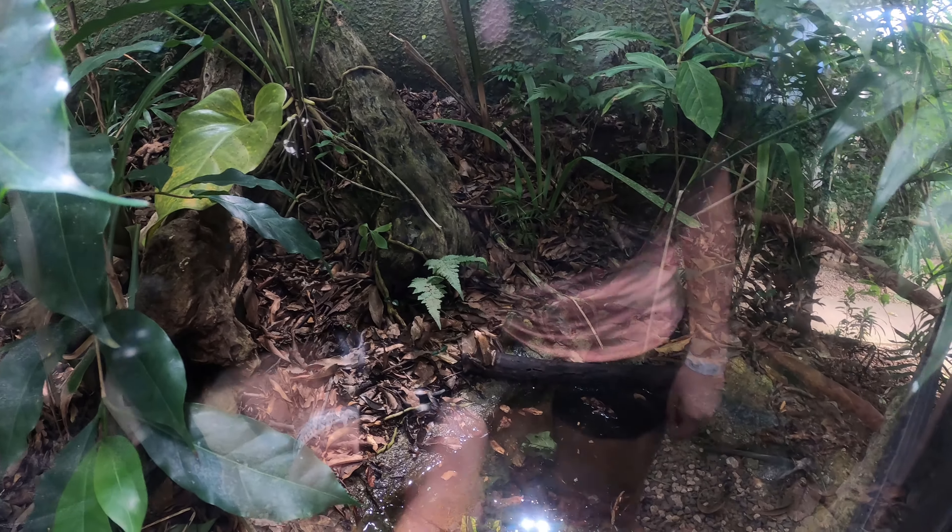I found one. Emily, the frog expert, has found our first frog. It might be tough to see with the glare, but he's sitting right there on that log.